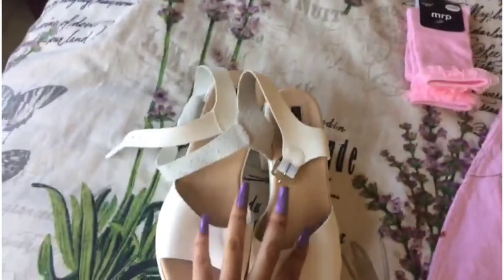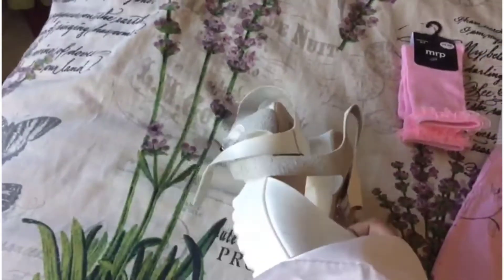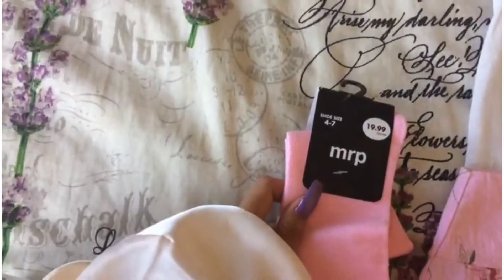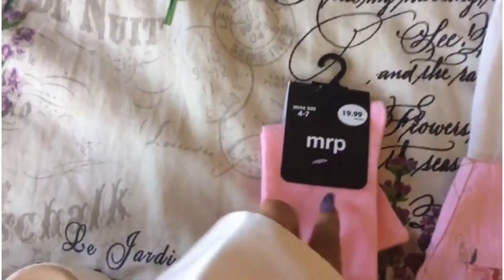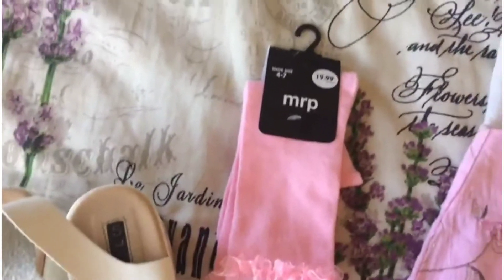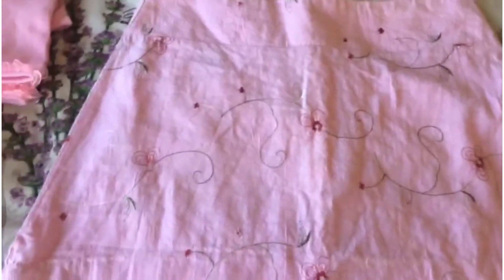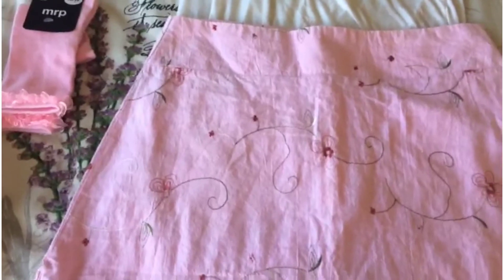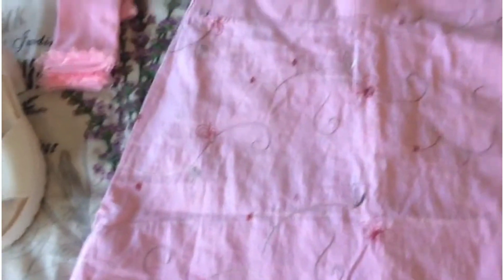First up are the shoes — little platform sandal heels. Then my pink floral socks, which I got as a birthday gift in July and haven't worn yet — very affordable, 20 rand for these cute socks! Then a pink floral skirt that I DIY'd — it was really long and old, so I hemmed it. And then a white tee to go with it. You'll see the full outfit when I have it on.